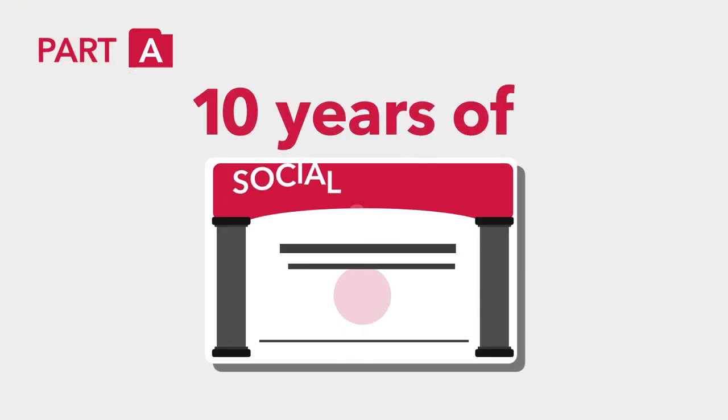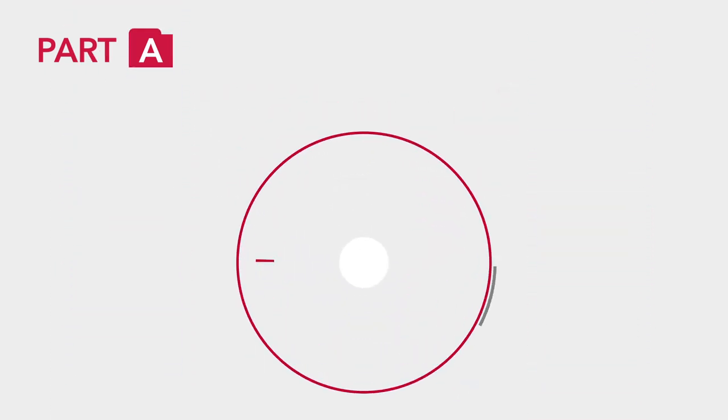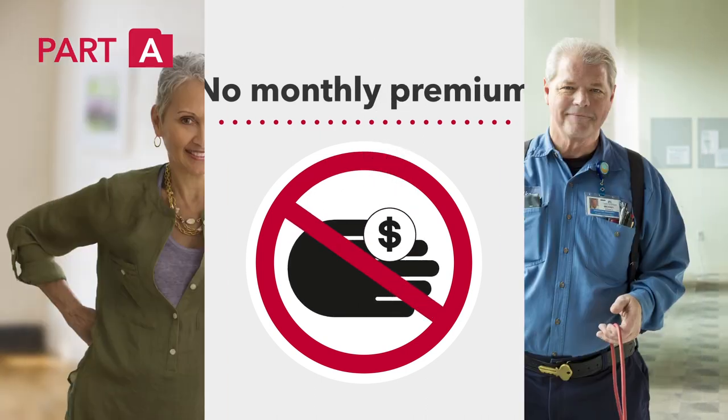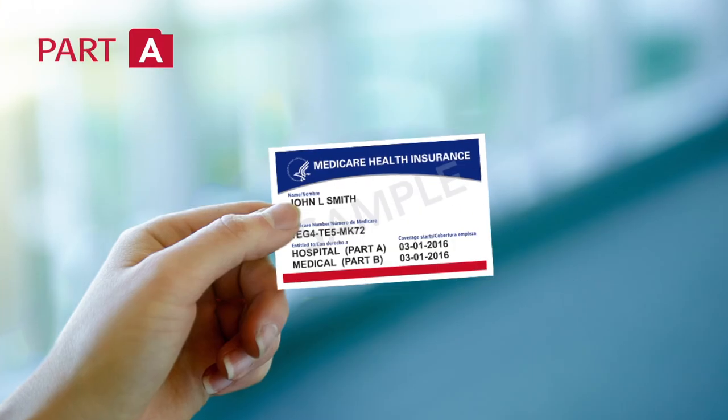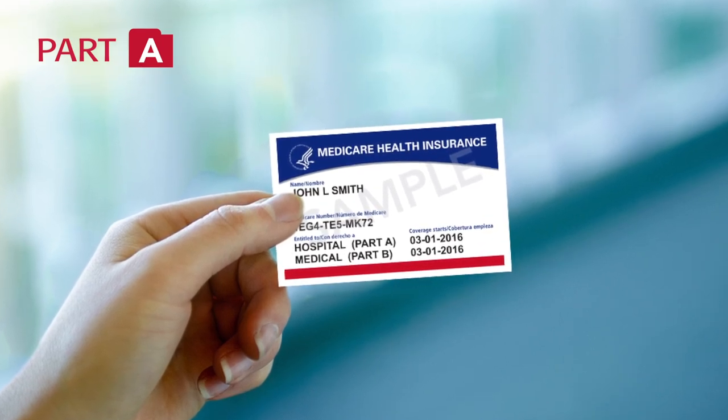If you've worked at least 10 years of Social Security-covered employment and are over 65, you generally will pay no monthly premium for Part A. Once you're eligible, you can sign up at your Social Security office and you'll receive a red, white, and blue Medicare card.